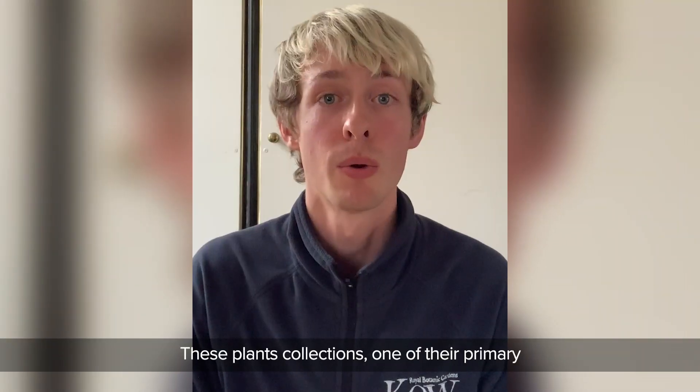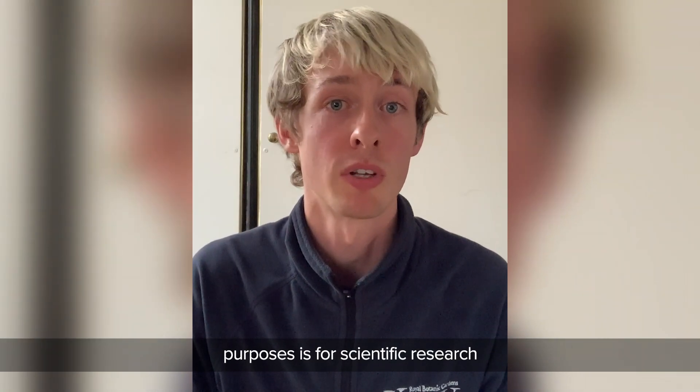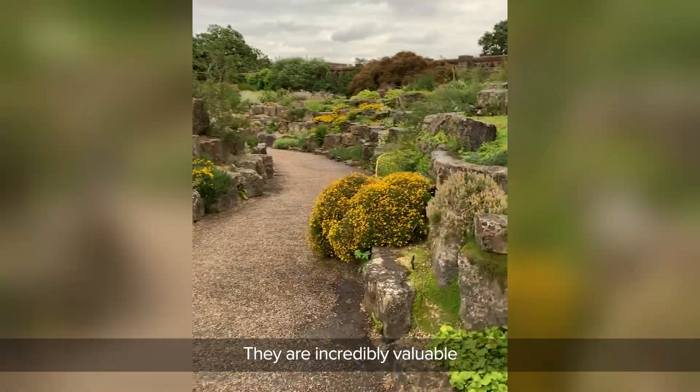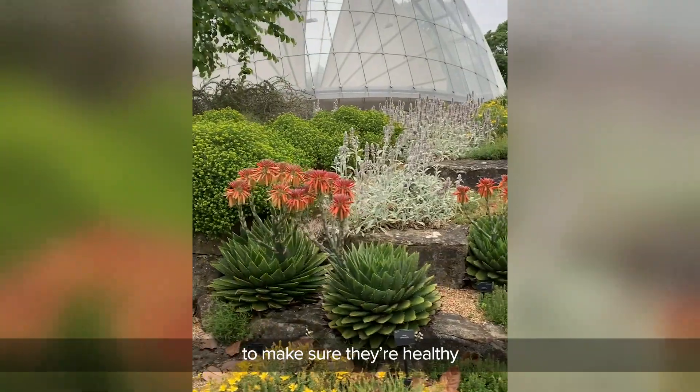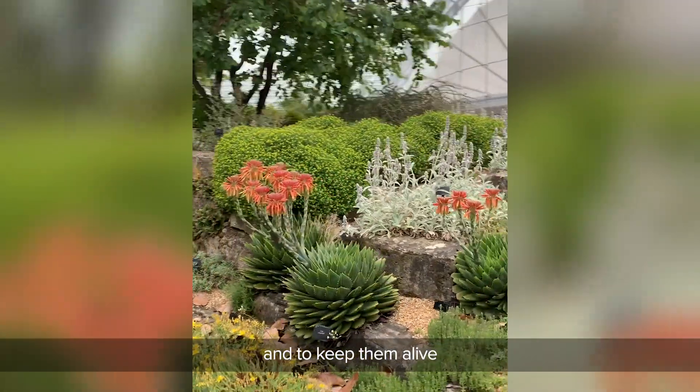These plant collections — one of their primary purposes is for scientific research. They are incredibly valuable. We're always here to look after them and to make sure they're healthy and to keep them alive.